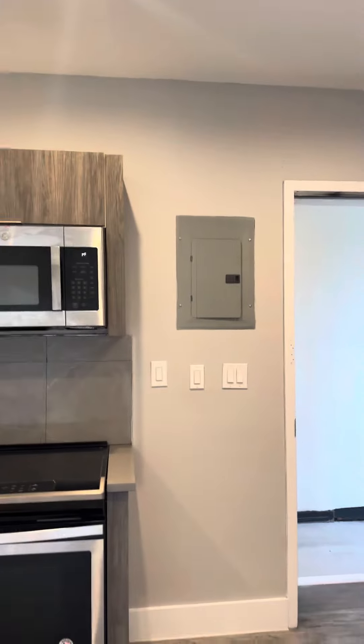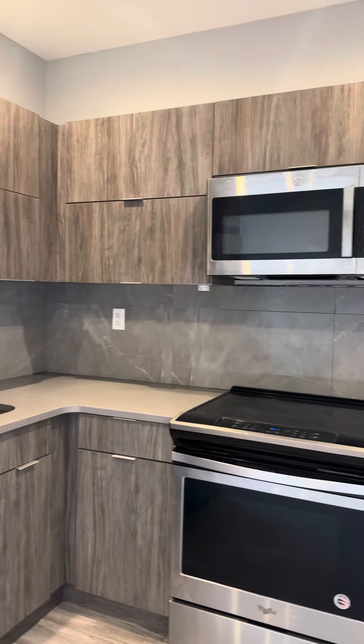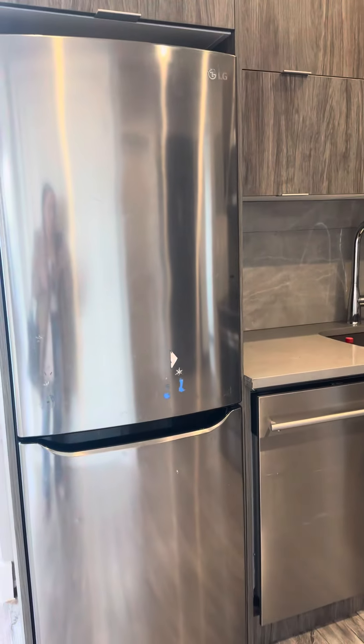Start with this fully stocked kitchen as soon as you walk in. Stainless steel appliances, tons of counter and cabinet space with a dishwasher.